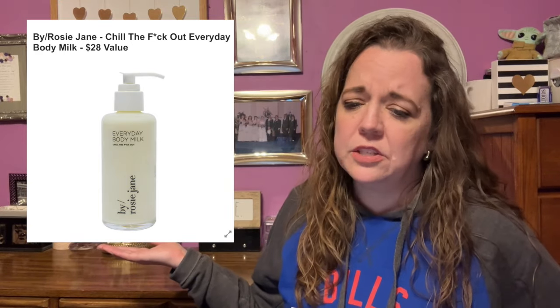The next item is the By Rosie Jane Chill the F Out Everyday Body Milk, with a $28 value. It combines the skin-tightening effects of a toner, the hydrating aspects of a moisturizing cream, and soothing aloe vera, so your skin will thrive no matter the weather. It's vegan and cruelty-free, 148 milliliters or 5 ounces. Apply generously directly onto skin, massage all over your body, and repeat as needed. Female-founded with no shipping restrictions.